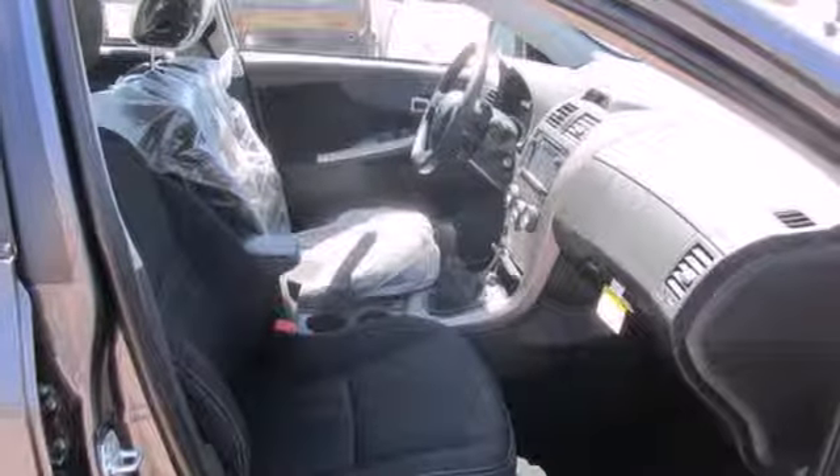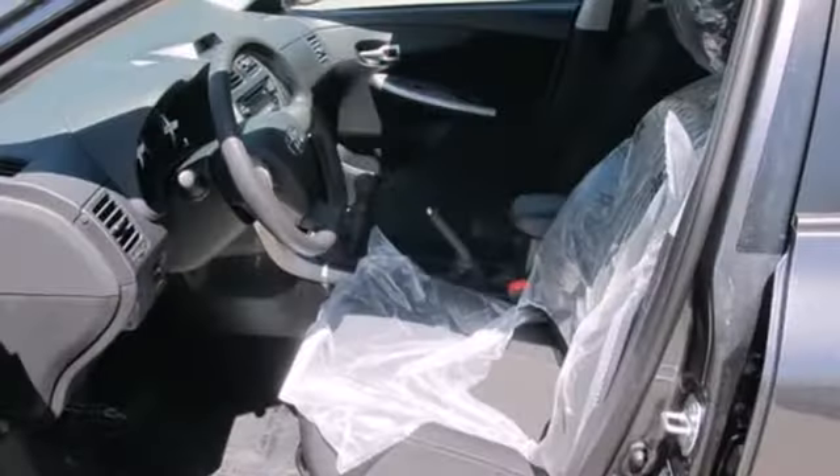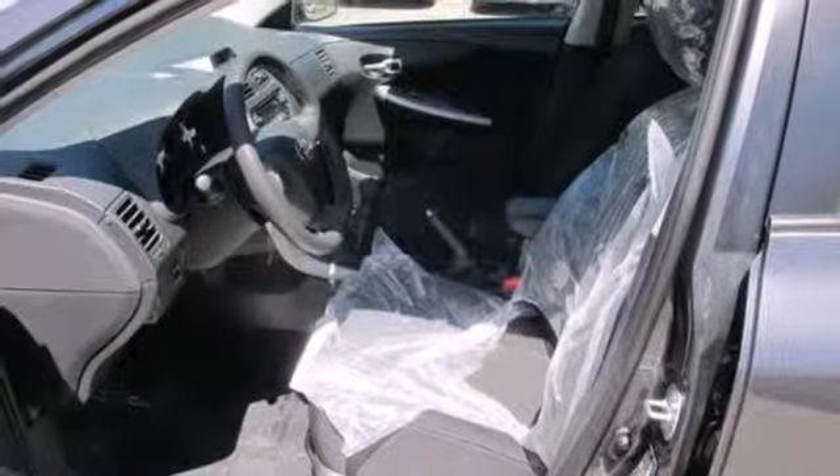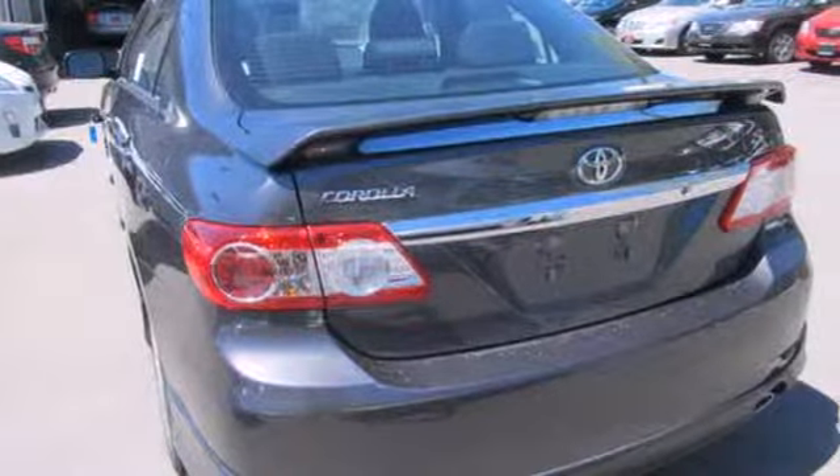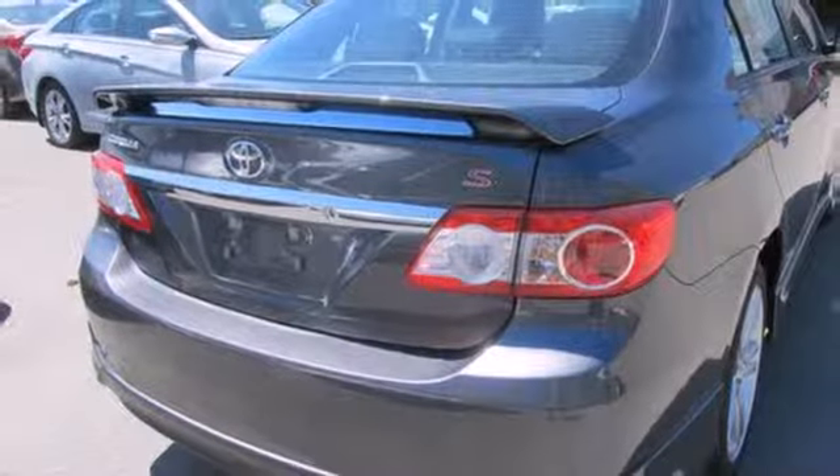Safety features like anti-lock brakes and multiple airbags ease your worries. The power windows, locks and mirrors, and keyless entry ease your drive. And with features like a CD player and stability and traction control, you have a well-rounded vehicle at a great price.